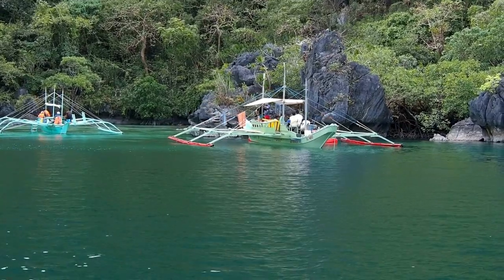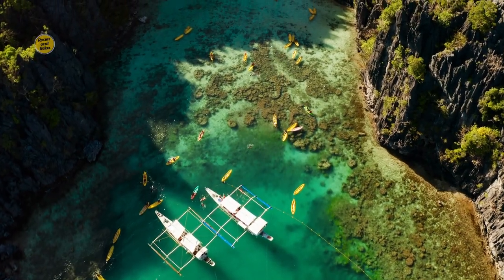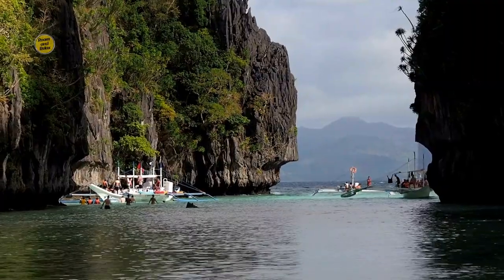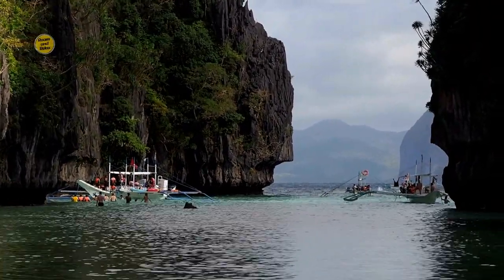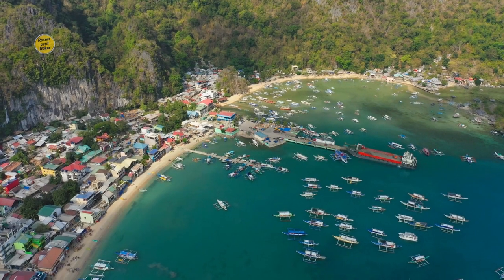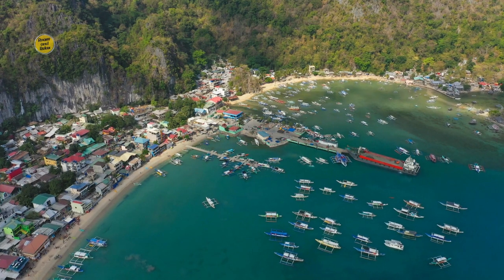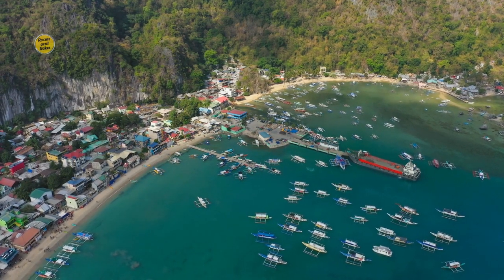El Nido, Palawan, is a tropical paradise that offers a unique blend of natural wonders, rich cultural heritage, and sustainable tourism practices. With its stunning islands, vibrant marine life, and commitment to preserving its pristine environment, El Nido is a destination that will leave you in awe. As you conclude your virtual journey with us, we hope this video has inspired you to explore El Nido and experience its breathtaking beauty firsthand. From the magical lagoons and white sand beaches to the vibrant coral reefs and warm hospitality of the locals, El Nido offers an unforgettable experience that will create lasting memories. Remember to embrace responsible travel practices, respect the local culture, and contribute to the preservation of this remarkable destination.